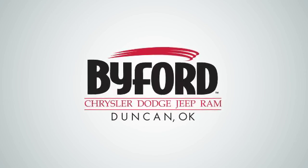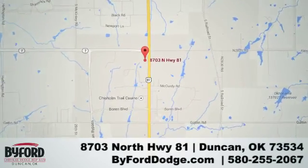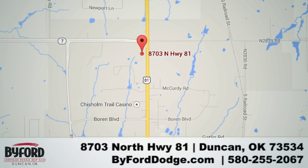Nobody treats you better than Byford. We are conveniently located at the lot in Duncan Y at Highway 81 and Highway 7 at 8703 North Highway 81.